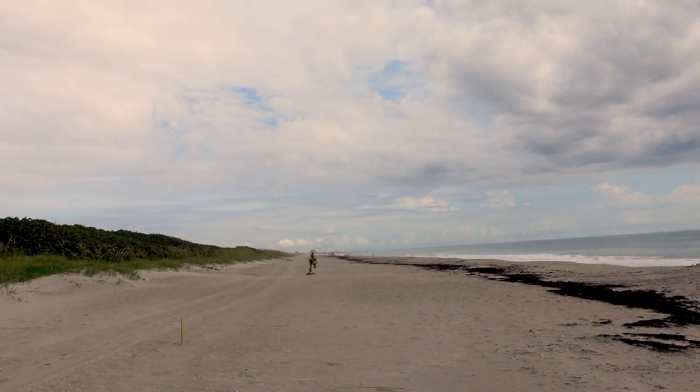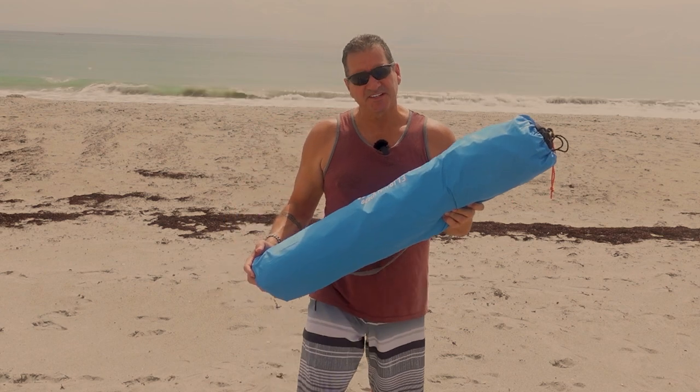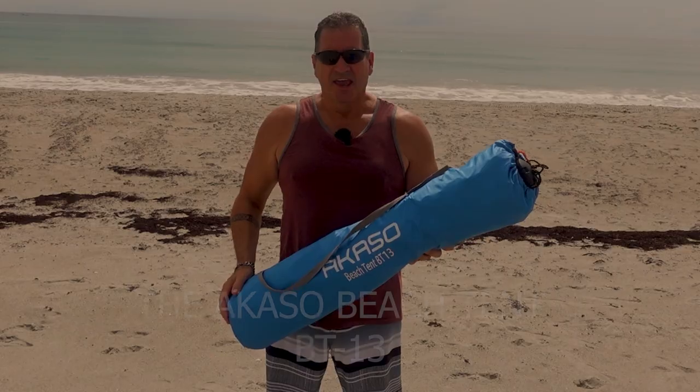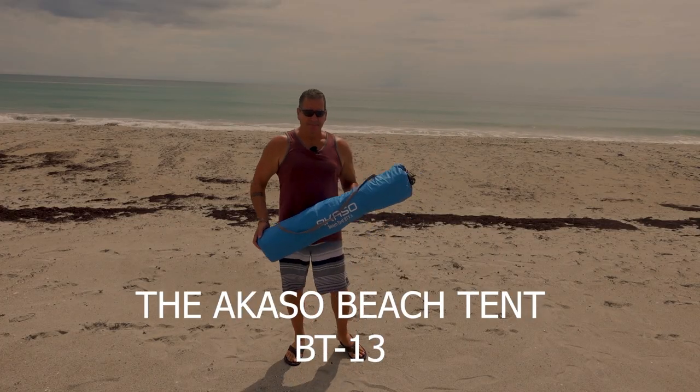So you're out here enjoying your day at the beach, you look over and see — I don't know — a dinosaur is running at you. When you need shelter in a hurry, you're gonna erect this beach tent in a matter of seconds. With a situation like this, every second will count. And now I will activate the BT-13 beach tent.